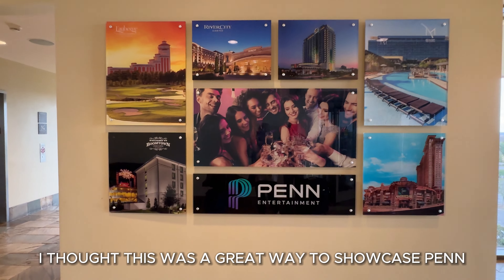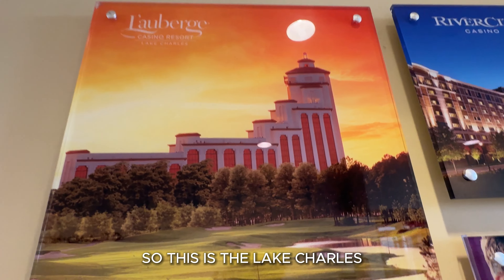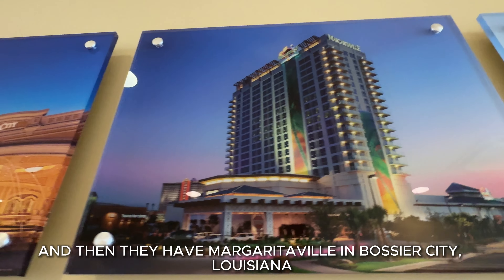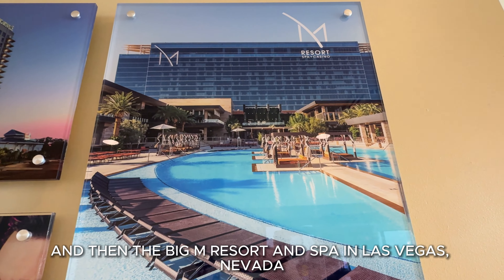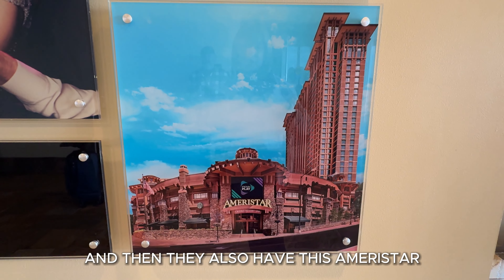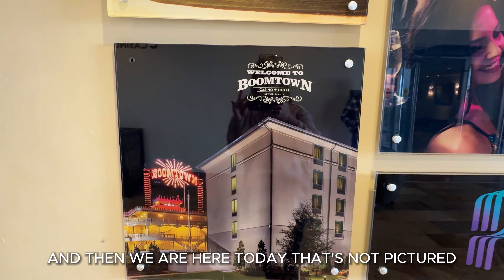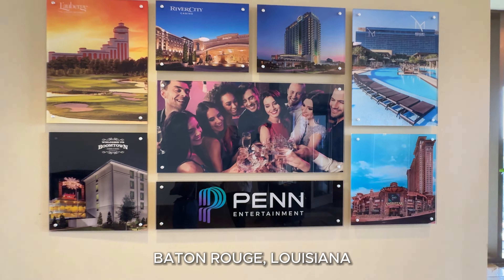Hey everybody. I thought this was a great way to showcase Penn Entertainment properties. So this is the Lake Charles, Louisiana resort, and they have River City Casino in St. Louis, Missouri. And then they have Margaritaville in Bossier City, Louisiana. And then the Big M Resort and Spa in Las Vegas, Nevada. And then they also have the Samaristar, which you saw us play at in Blackhawk, Colorado. And then, of course, the Boomtown in New Orleans. And then we are here today, not pictured, which is La Berge in Baton Rouge, Louisiana.